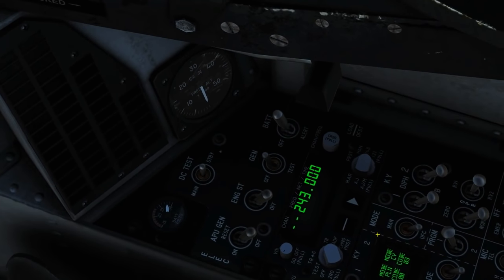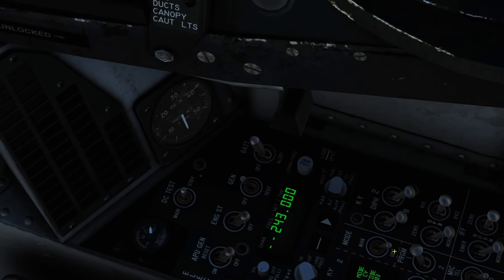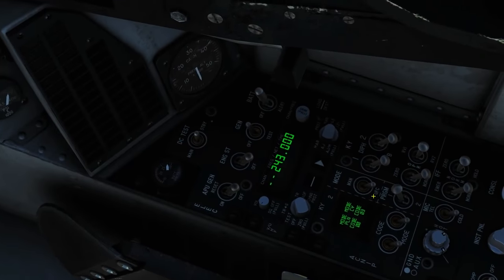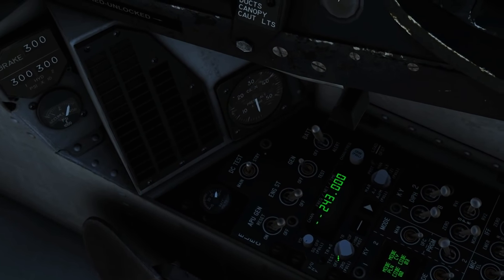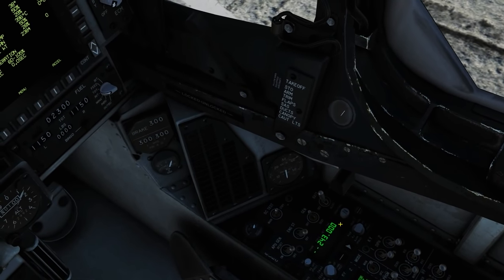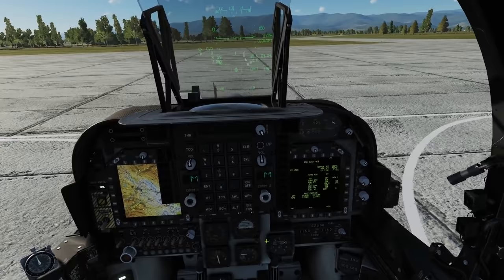This here is the only switch I'm interested in on the ACNIP - it's the mode switch. It switches between UFC and manual. If we want to use the UFC radios up here, we'll keep it to UFC. If you want to use the RSC - the radio set controller - we'll turn it to manual. So first of all, we'll use the radio set controller to talk to the tower.